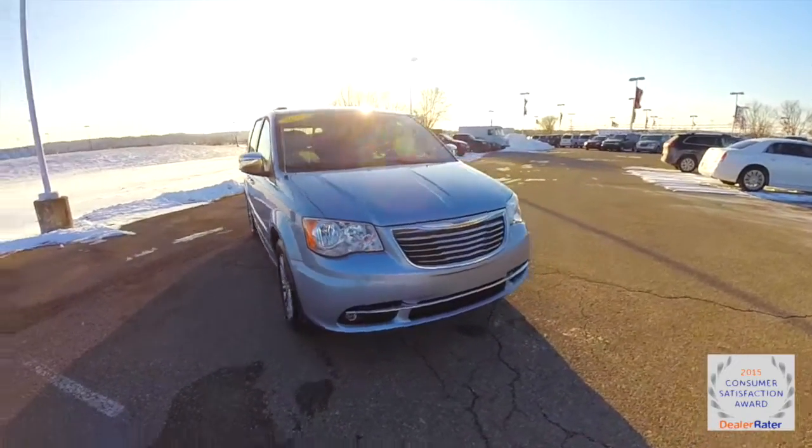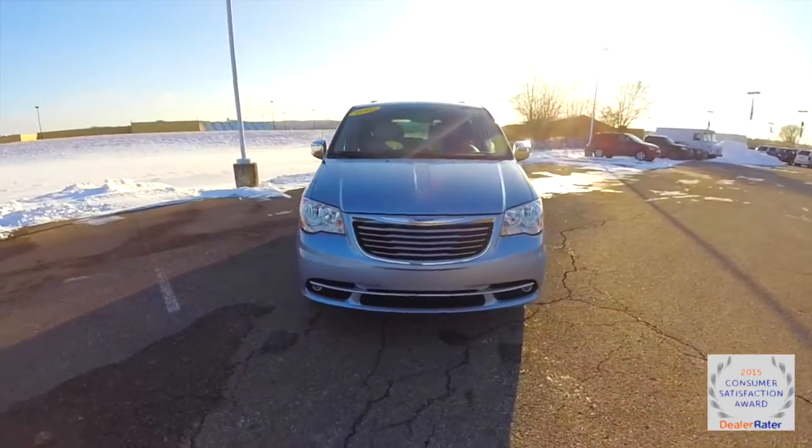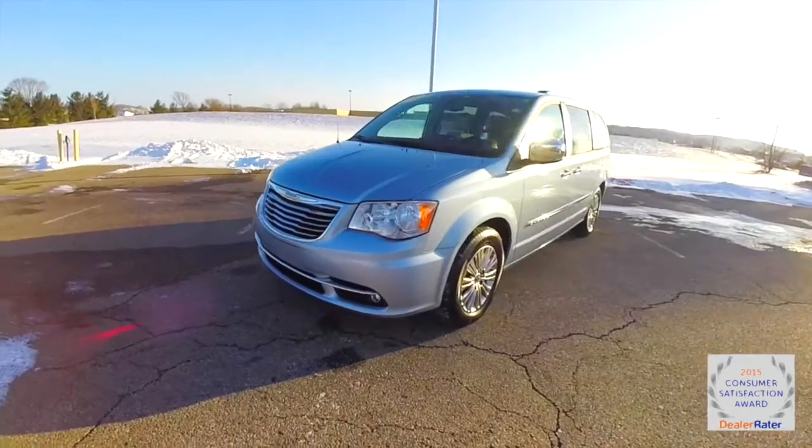Hello everyone, today we're going to take a quick walk around and look at this 2013 Chrysler Town & Country Touring L.